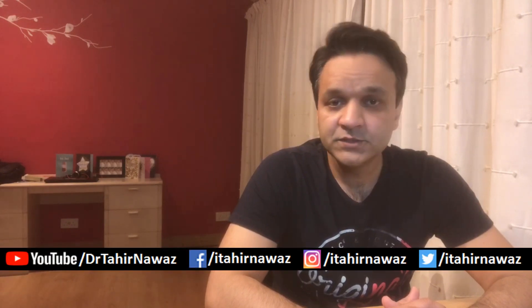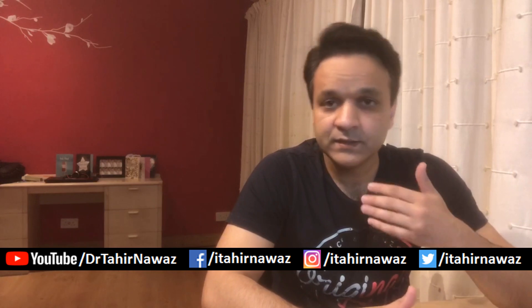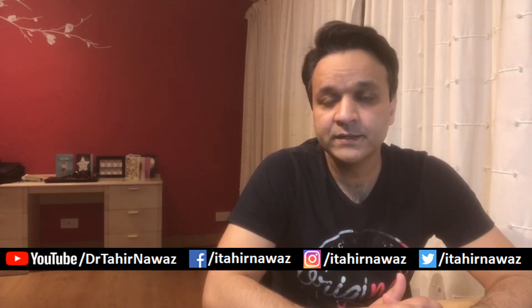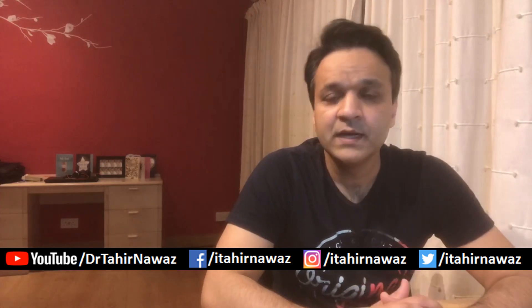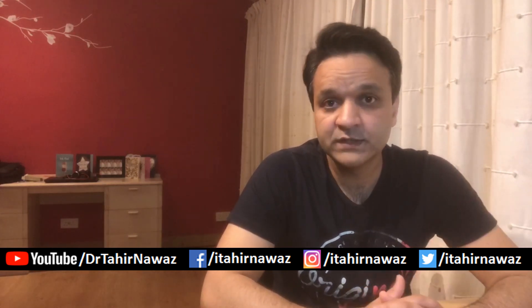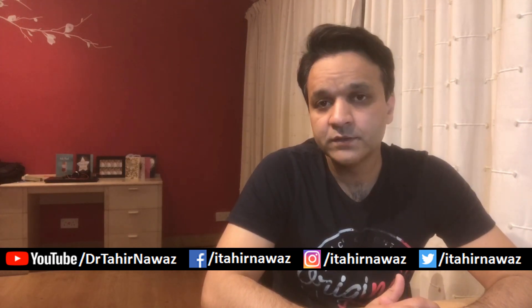If this is something of interest, carry on watching. I would encourage you to consider subscribing to this YouTube channel, as there are a range of related videos I plan to make to help people. You can also follow me on Facebook, Instagram, and Twitter.